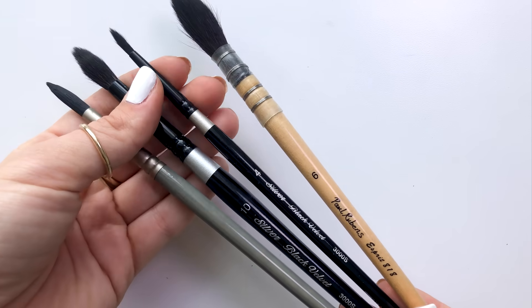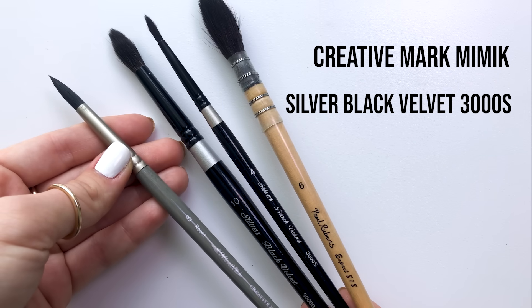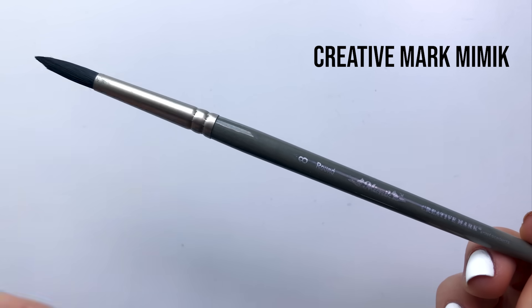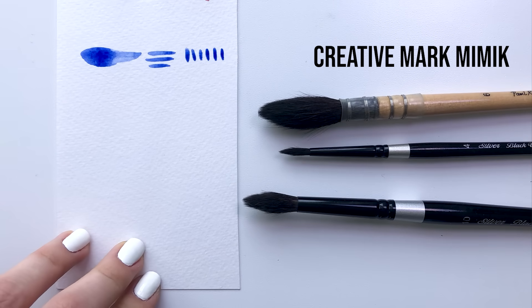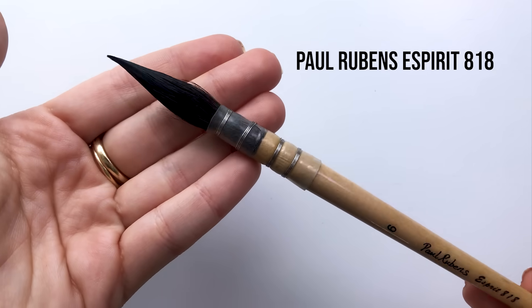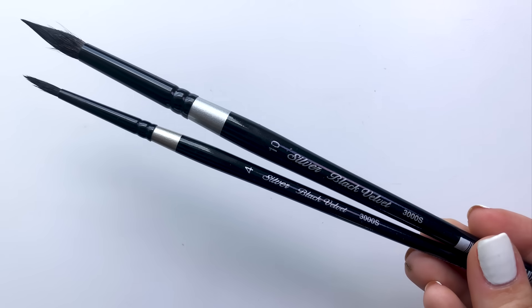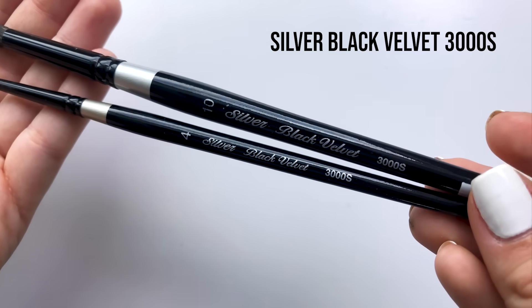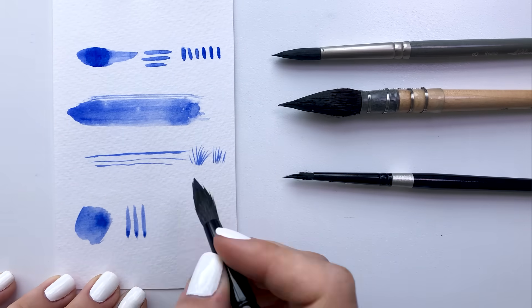Now let's talk about my watercolor brushes. My current favorite brands are Creative Mark, Black Velvet Silver, and the Paul Rubens E-Spirit. The Mimic Kalinski Creative Mark brush is an overall incredible brush — I use it for all my watercolors. The Paul Rubens E-Spirit 818 is a great mop brush that covers large areas and also comes to a point. The Silver Black Velvet brushes are super great for details — they can make really thin lines since they come to a nice point as well.